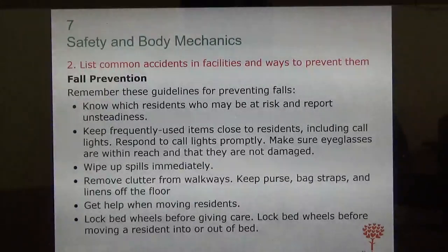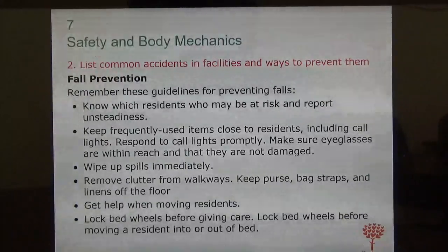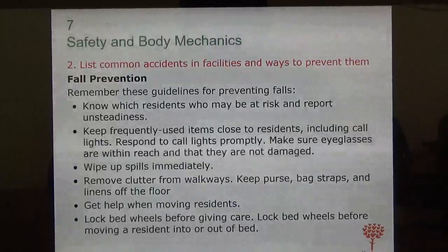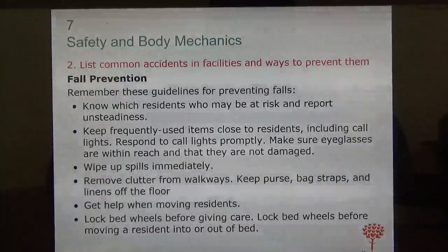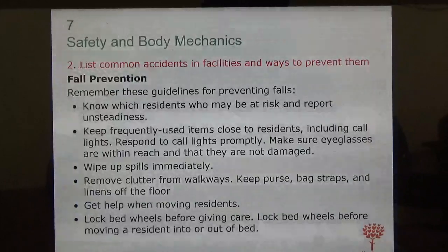It's very important that nursing assistants be proactive when dealing with residents — when transferring, when walking — and make every effort to avoid falls. They fall a lot. As they get older, their bones and muscles are weaker, so they fall frequently. You have to know which residents are at risk of falling so you can be proactive, keep an eye on them, and tidy rooms to remove things that could cause a fall.